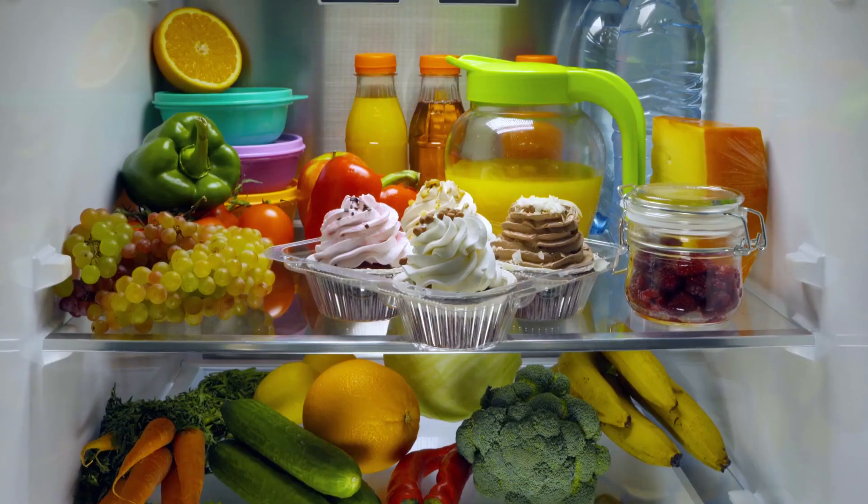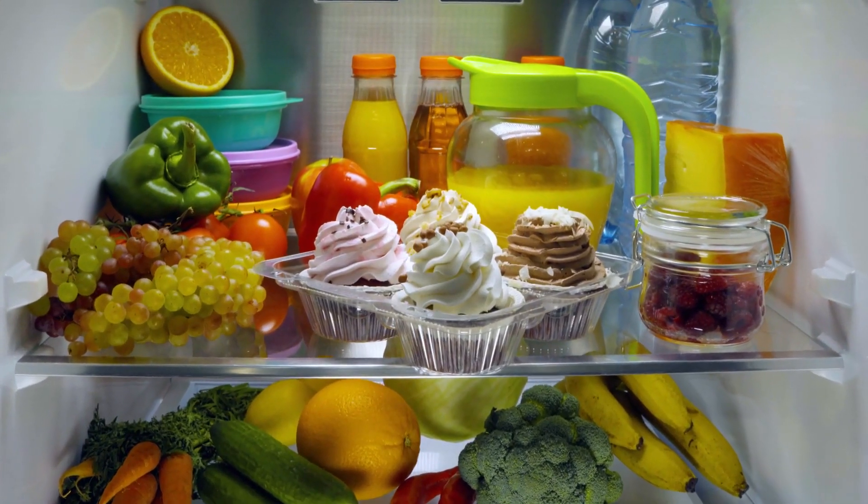A lot of today's products use a lot less energy than they did in the past. That's because to meet energy efficiency standards, they've been designed and built better. For example, today's refrigerators use about a quarter — or even less — than a model did in the 1970s, even though they're much bigger and have a lot more features.